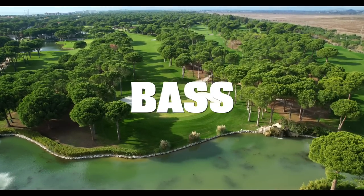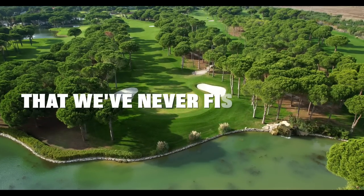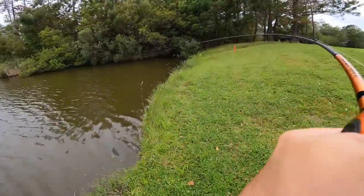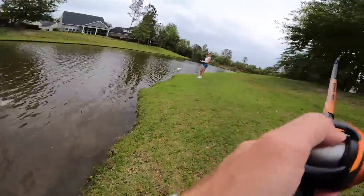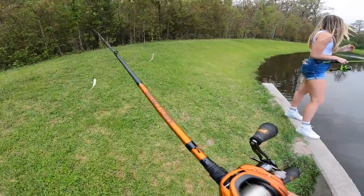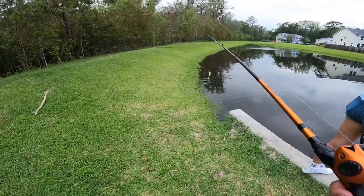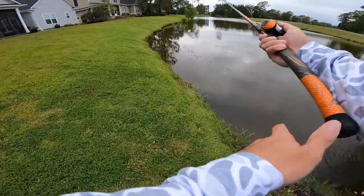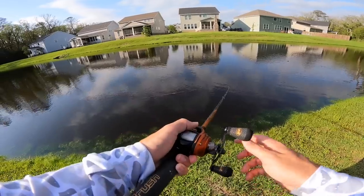Today we're searching for giant bass in ponds that we've never fished before. The first pond of the day really surprised us — it was non-stop fish catching from the moment we got our baits in the water. Later in the day we found a pond that looked so good, but we didn't know if it had bass in it. After making hundreds of casts, we realized it was loaded with giant bass.